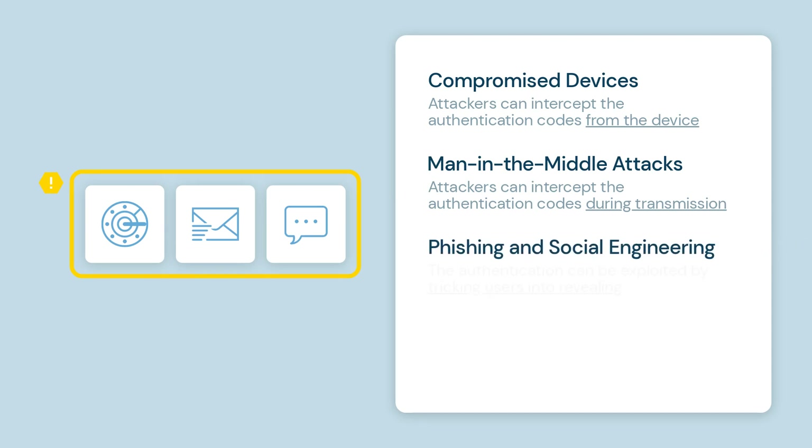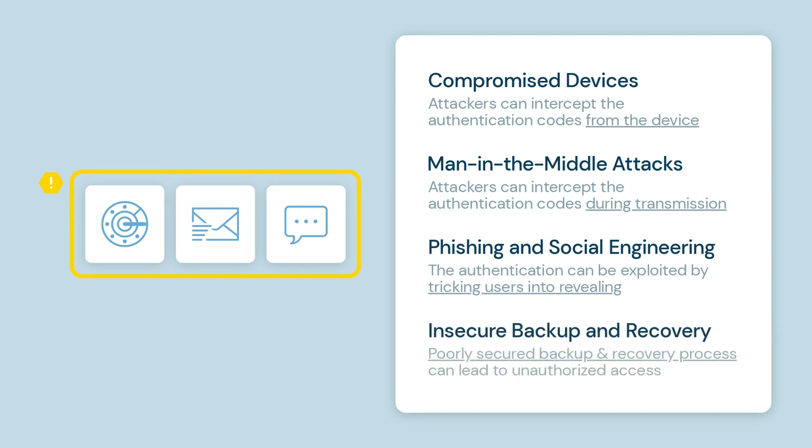Thirdly, phishing and social engineering: attackers can trick users into revealing their MFA codes through deceptive tactics, like posing as customer support representatives. Lastly, insecure backup and recovery: exploitable backup codes or poorly secured recovery processes can lead to unauthorized access.